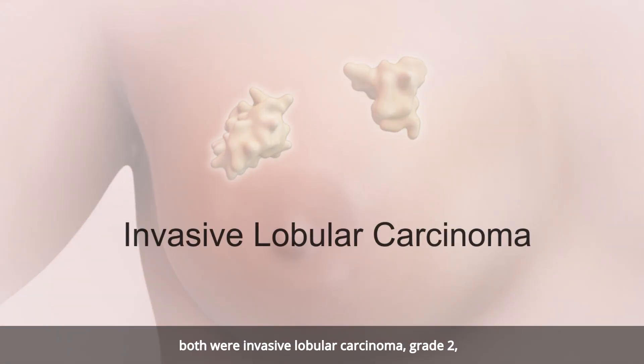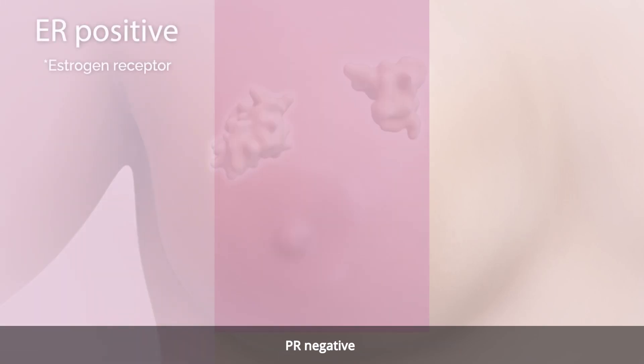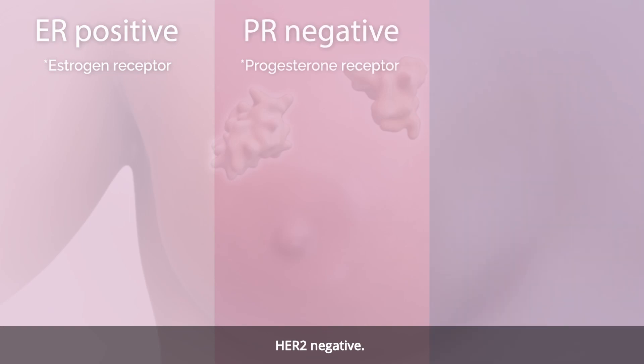Both were invasive lobular carcinoma, grade 2, ER positive, PR negative, HER2 negative.